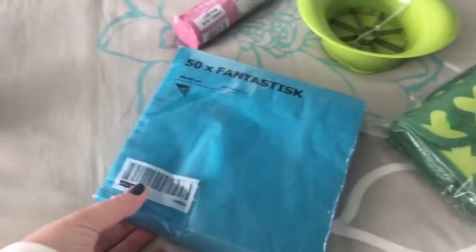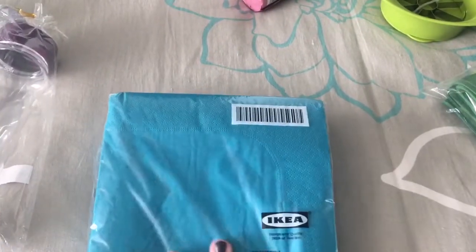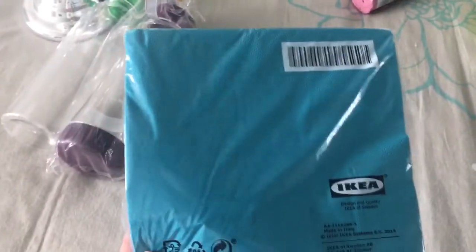The next thing I got is just some more napkins. I really love their colored napkins — I just feel like it adds a pop of color to my kitchen. So I picked up these turquoise colored napkins.